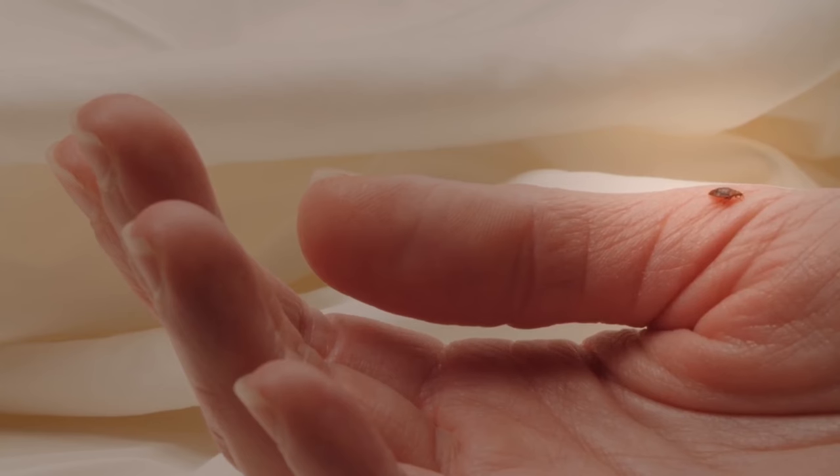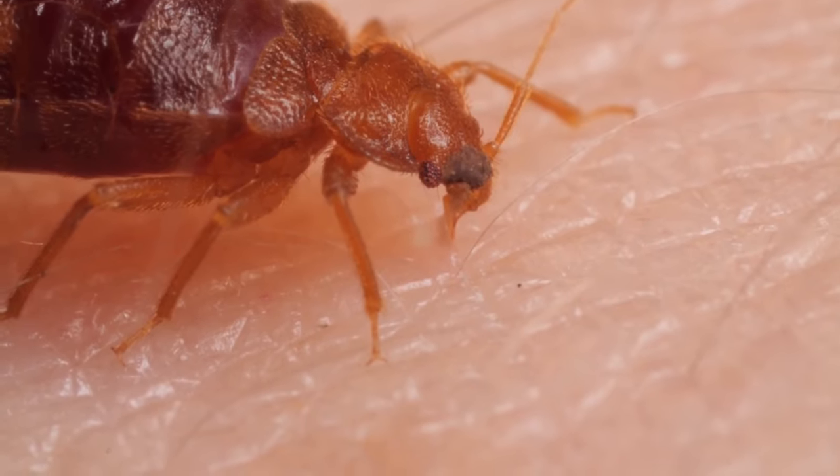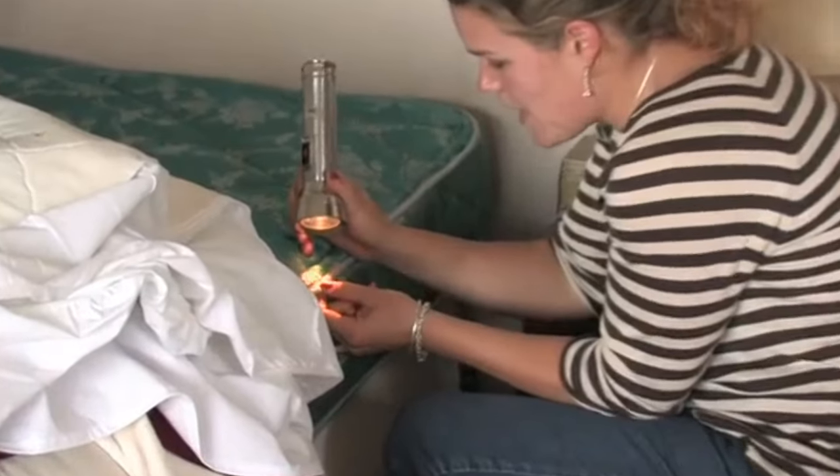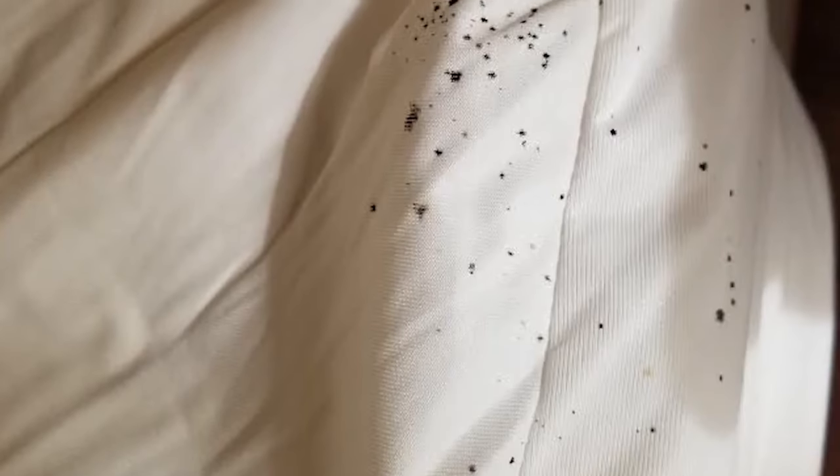Have you ever wondered what bed bugs look like? About the size and shape of an apple seed, brownish-red when full of blood — no need for a magnifying glass, your eyes will do just fine. They don't jump, so don't lose sleep over that. Tip number two: when you get to your hotel room, check out the mattress. Check under the sheets, especially near the headboard, and see where the piping and the fabric meet. They hide or live close to their victims, so start at the top of the bed. A common sign is bed bug droppings — tiny dark ink-like splotches found in the seams of your mattress.